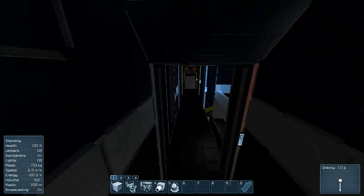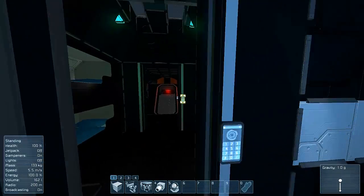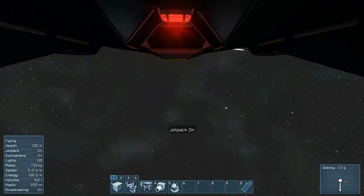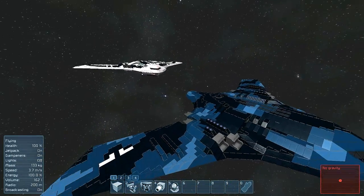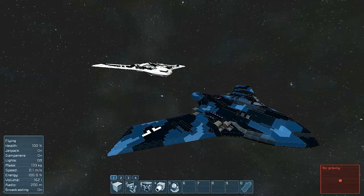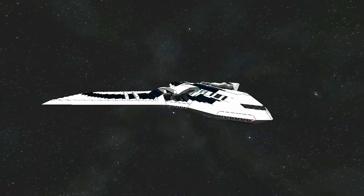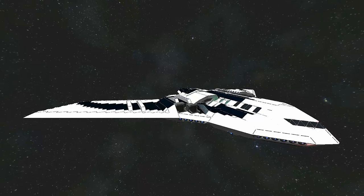That is basically the builds, guys. I would seriously consider going and checking them out because they're really cool, nice to play around with, fly, and even customize yourself. I really want to take this build and ask Dark Lord if I can customize the interior, because it's a really nice build to work with. If you've enjoyed this, go check it out on the workshop - I'll put the link in the description below. Please like, favorite, and subscribe for more, and I'll see you guys later. Peace!